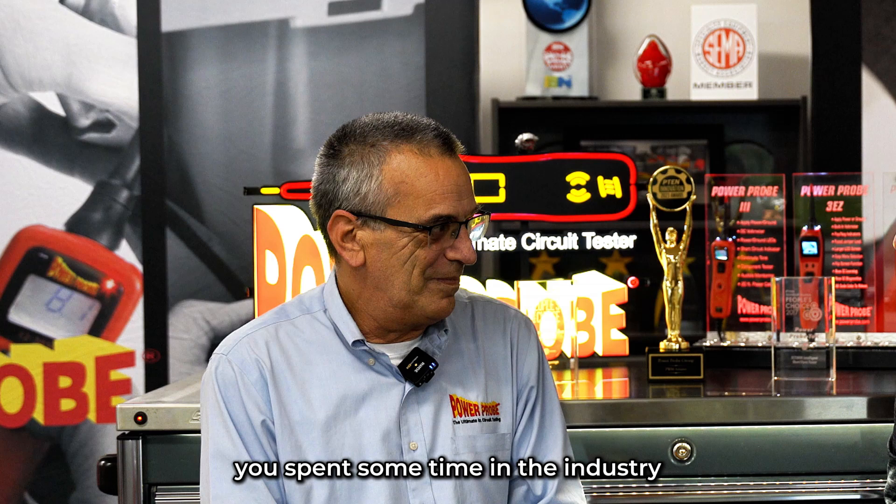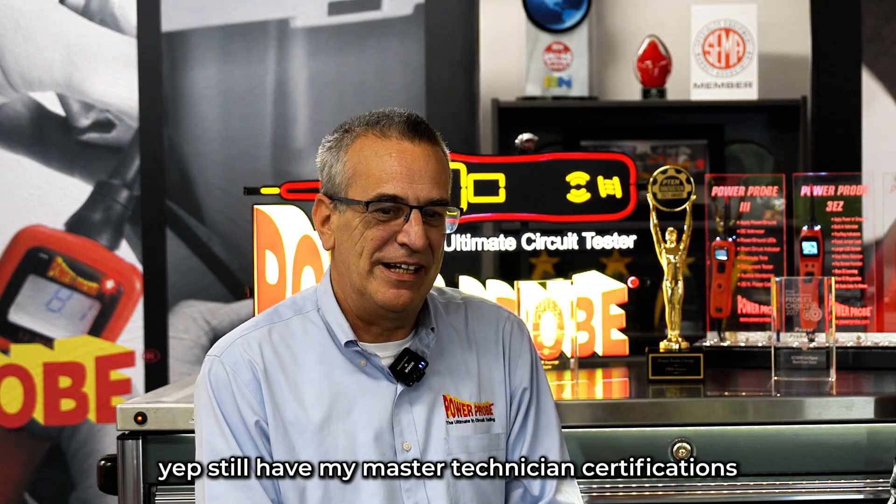Several of us at Power Probe are ex-technicians — that goes for you too. You spent some time in the industry? Yep, still have my master technician certification.